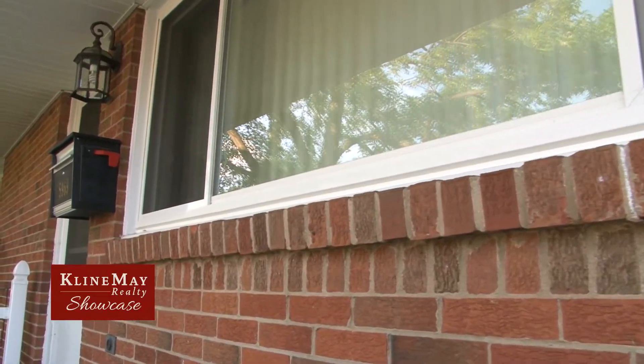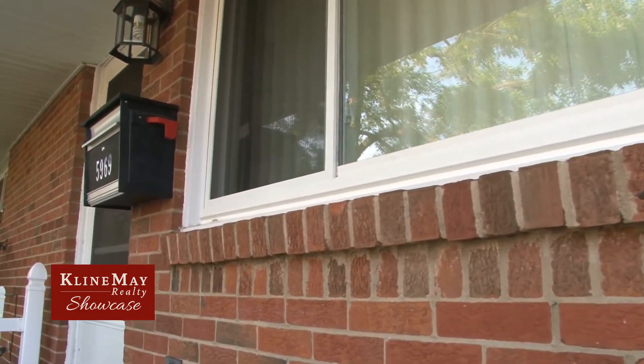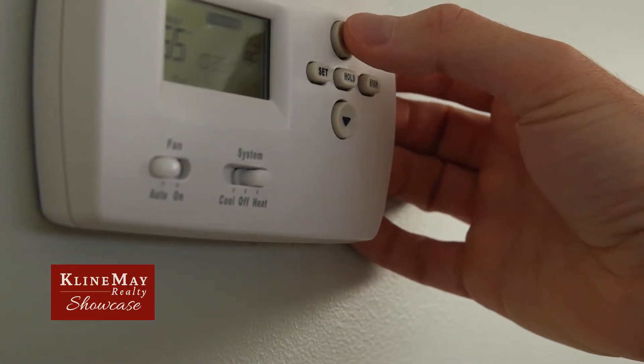Before it gets too cold outside, you'll want to check all the windows and doors in your home for air leaks. Air leaks will leave your home colder in the winter, which will make you turn your thermostat up, leading to higher heat bills that could have been prevented.